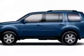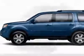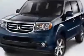Look at this new 2012 Honda Pilot. For your protection, this vehicle has a full factory warranty.